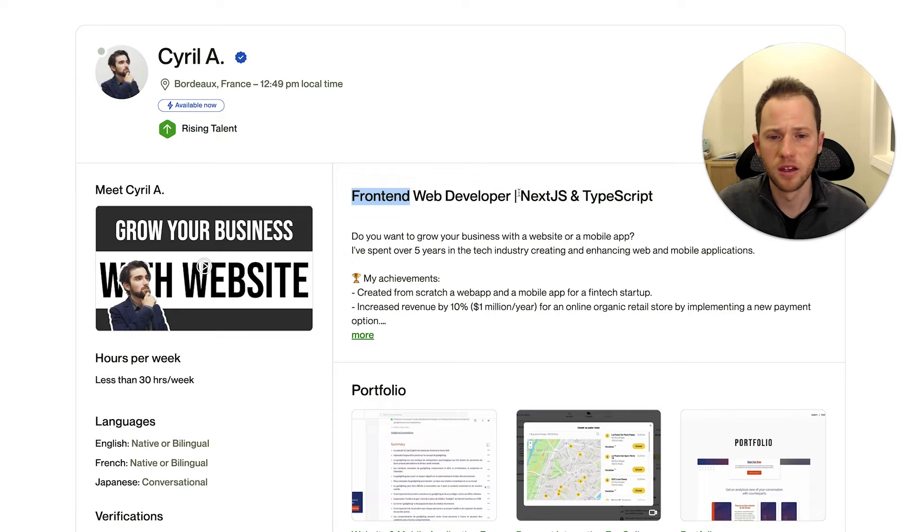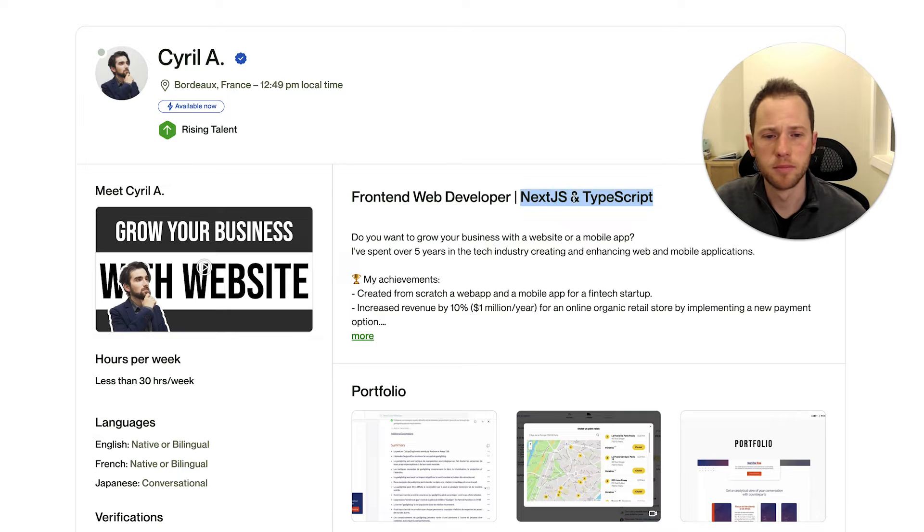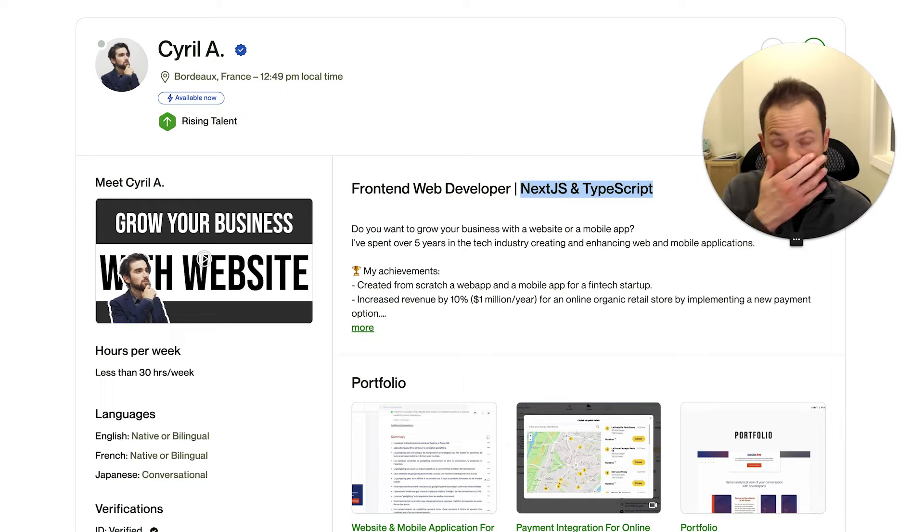It's following the structure that job posts and other top freelancers in the space are using — you start with 'front end developer' — but I think you can take 'web' out and you need to separate this into two words. You could probably keep the specialty the way it is with that separator line. If Next.js and TypeScript really is a niche you like to focus on, then by all means leave it there. But if there are other things that are more commonly included in job posts for front-end web development, maybe take a look at those instead.